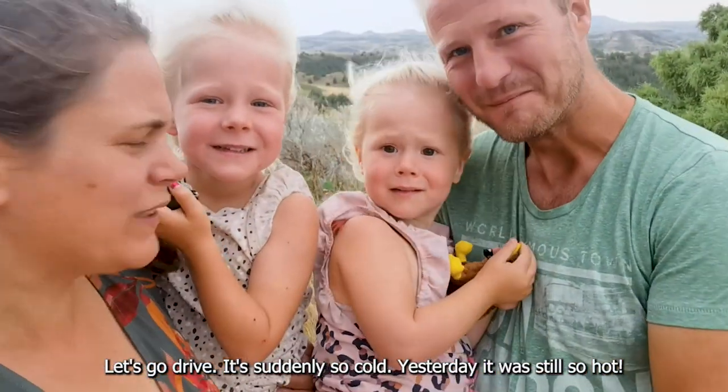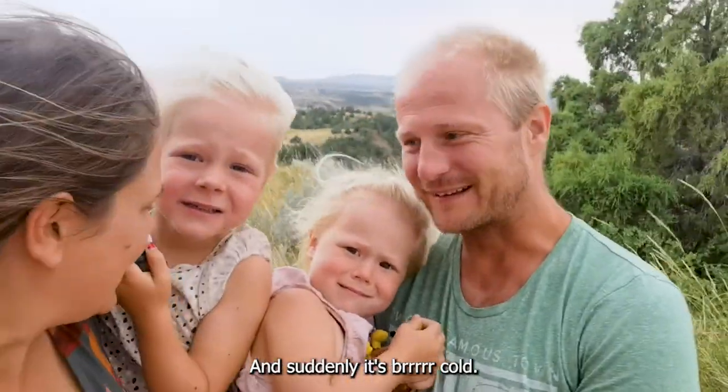It's cold! Yesterday it was so hot and suddenly it's cold!